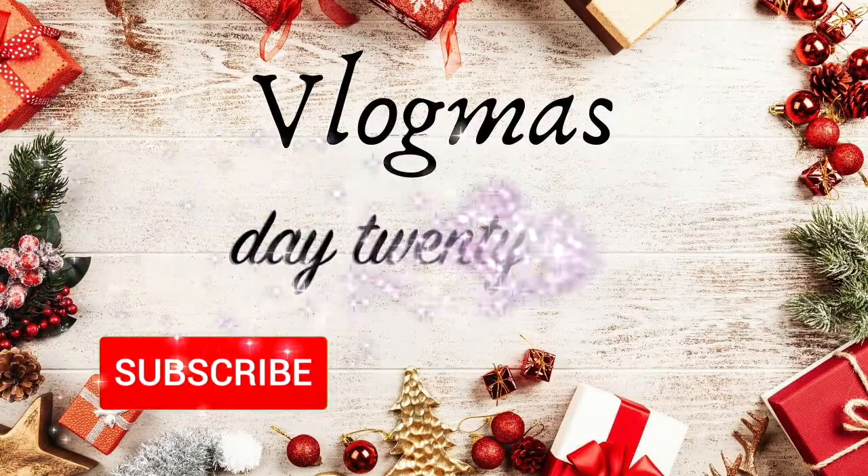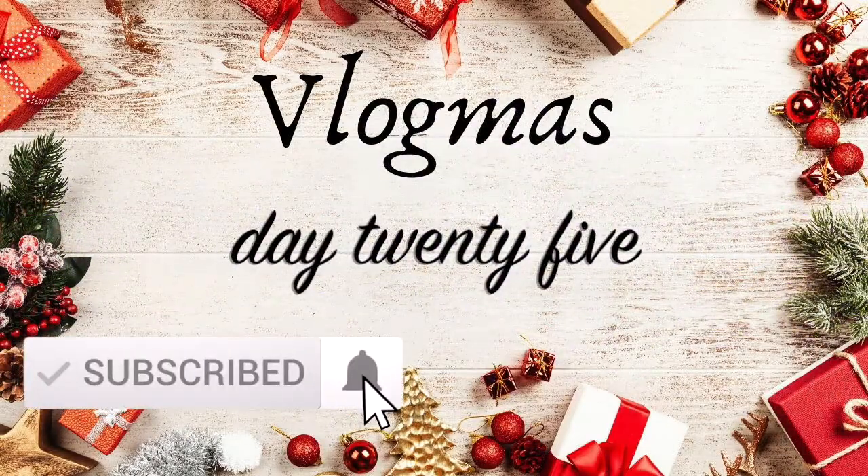Stay tuned for the biggest collaboration I think James and I have ever done. It's Christmas! Hey guys, welcome back to my channel. Happy Christmas! If you're watching this on Christmas Day, I am so honoured because honestly I don't think I'm going to get time to watch any videos on Christmas Day, so Boxing Day is going to be my big catch-up day.